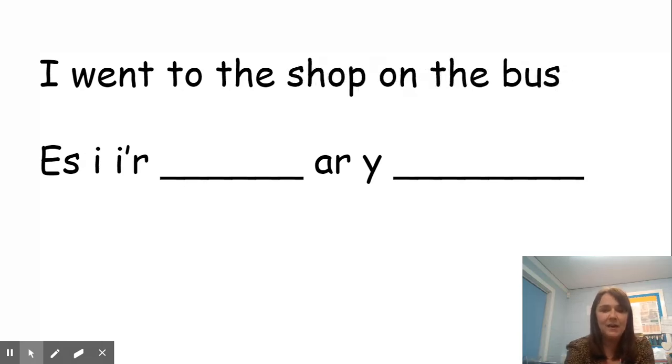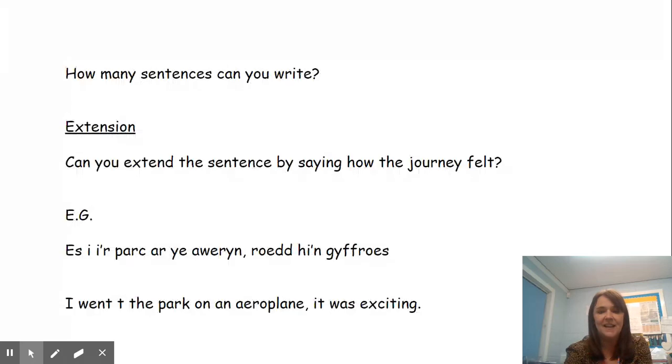So let's see if we can practice. I went to the shop on the bus. Now the Cymraeg for shop is 'siop,' and the Cymraeg for bus is 'bws.' So: 'es i'r siop ar y bws,' okay?